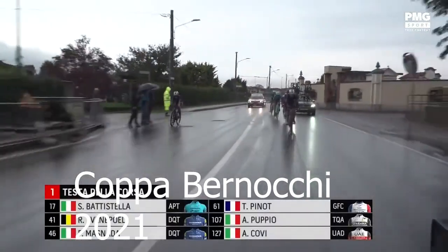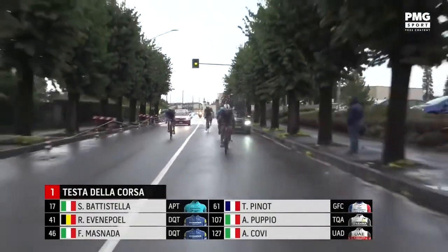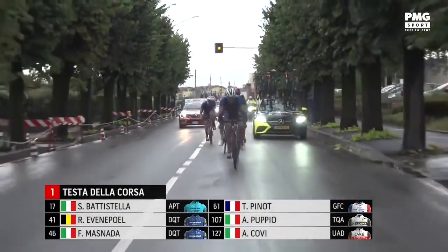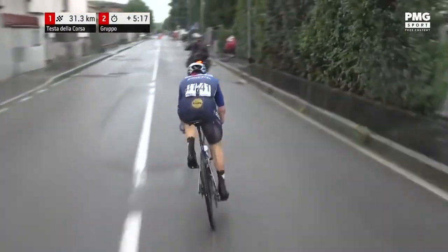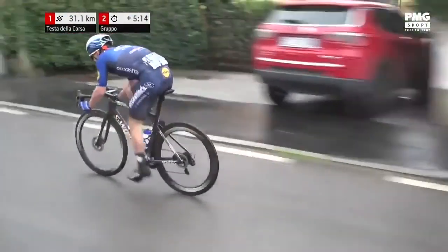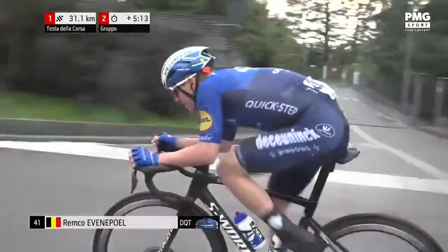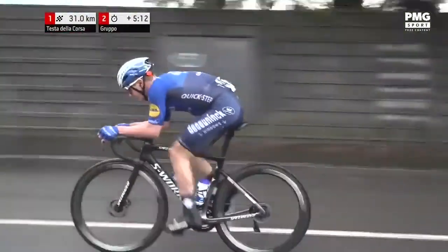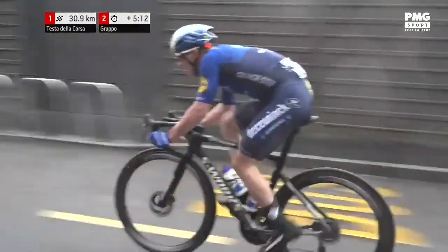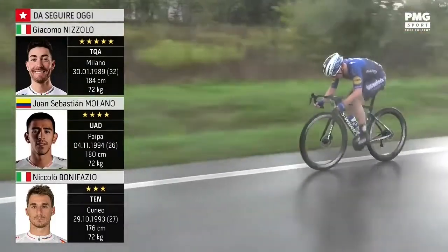This is Coppa Bernocchi 2021. Unfortunately it's in Italy so there's a lot of rain. He's in the break with a big gap — about five minutes — on a hilly-ish course. We lost all coverage so we didn't see when he attacked. But this is interesting: look how thick he is now. He got up to 65 kilos for the TT world champs, which was pan-flat in Belgium. You can see he's a lot more muscly — look at his quads, they're huge, and his calves too.